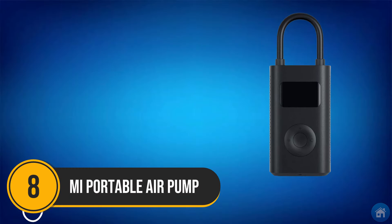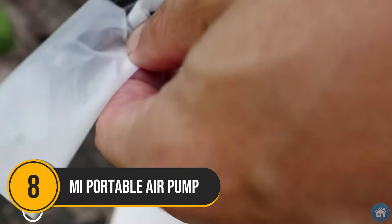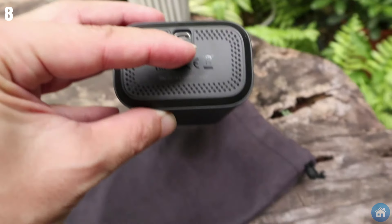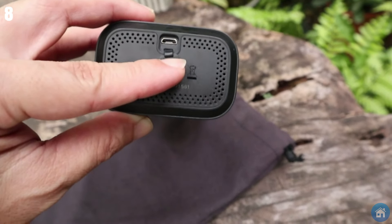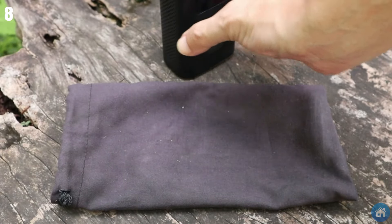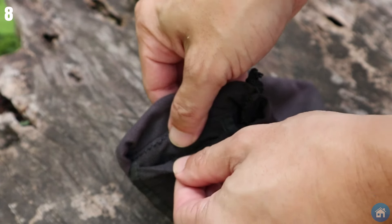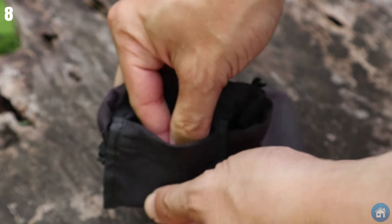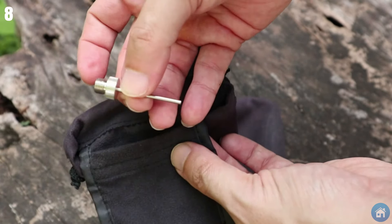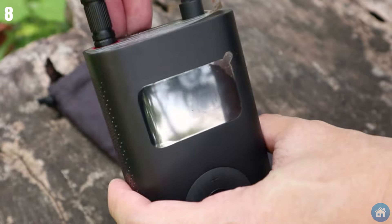Number 8: Mi Portable Air Pump. Sometimes our tire pressure is just not at the level we need it to be. So instead of finding the nearest gas station, this portable air pump will save you the trouble. As soon as you attach it to your tire, it'll show you the tire pressure on the digital display, allowing you to fill it up as much as you need. The air pump is completely wireless, doesn't require any external power supply, and can be charged through a power bank.